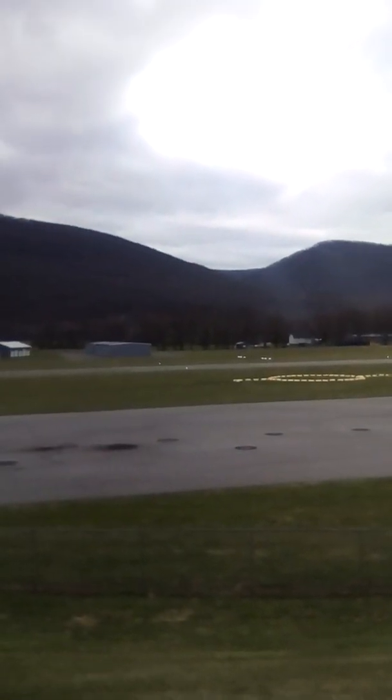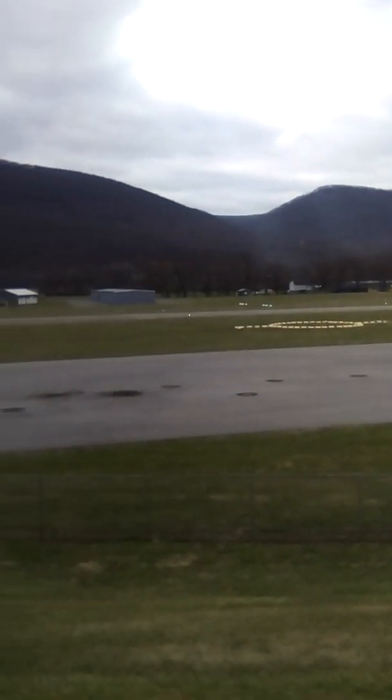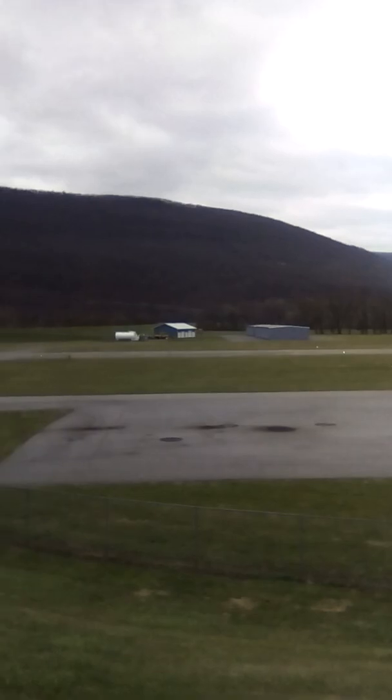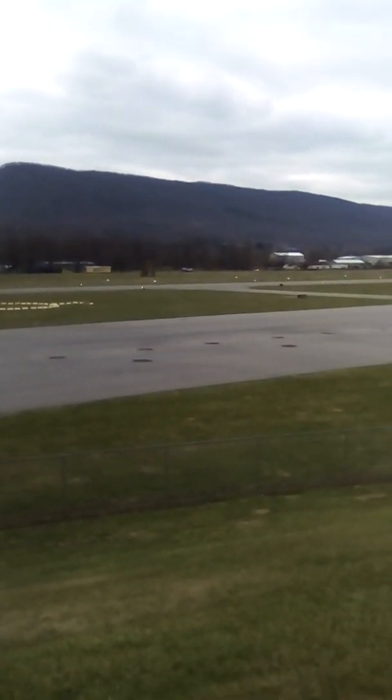There used to be a lot more around here — a lot more buildings on the other side when I was younger, a lot more buildings over there, more places to park airplanes. And at one time there used to be a factory before the airport.